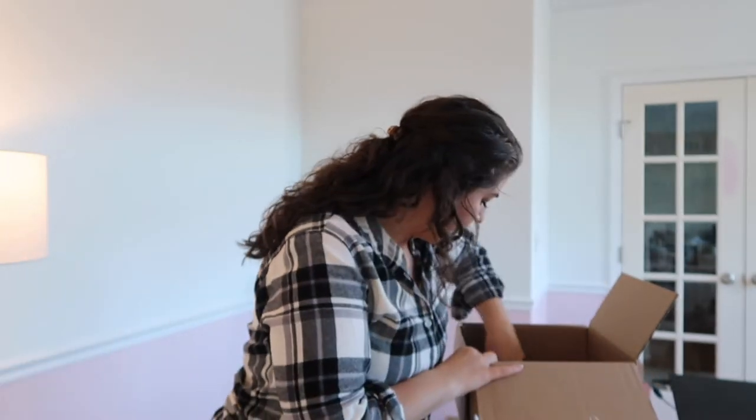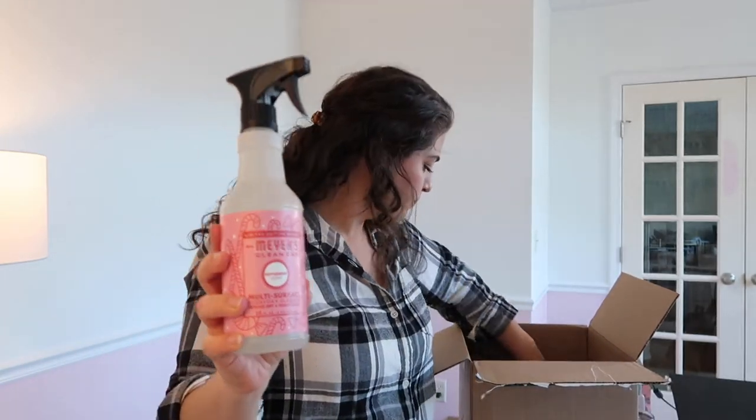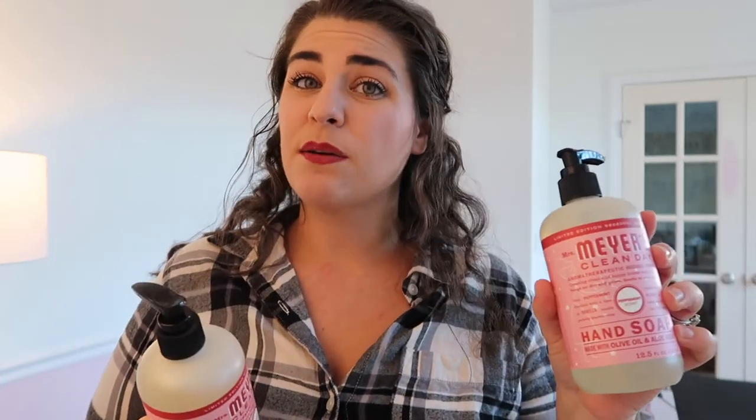This is the peppermint scent and I only got the one candle size in peppermint. I really, really love the peppermint, so I went a little crazy — I got two of the peppermint dish soaps. I only got one of the multi-surface spray because I don't really think I need more than one. And then I kind of went nuts — I got four of the hand soaps. I have three bathrooms in my house plus a kitchen, and I like to give these as gifts sometimes too. The peppermint scent is great — it's another one I can use going into January, February. I'll use it as long as I can.